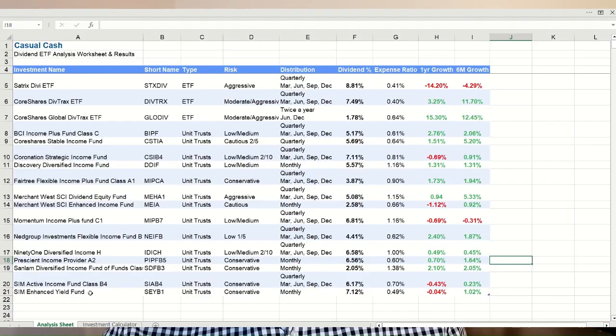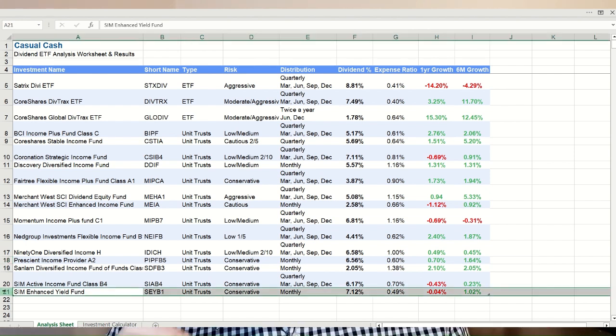But the absolute best income-generating unit trust — and honestly my favourite pick in this video — is the Sunlum Investment Management Enhanced Yield Fund with 7.12% dividend income, similar to DivTrax, and also a low fee of 0.49% with minimal price fluctuation. Out of all the results, I would personally be going for the CoreShares DivTrax ETF for a higher risk option, and the SIM Enhanced Yield Fund for a lower risk option. Both pay pretty much the same in passive income, but the difference is the risk on your capital — either higher risk with higher returns, or a lower risk of losing your capital.